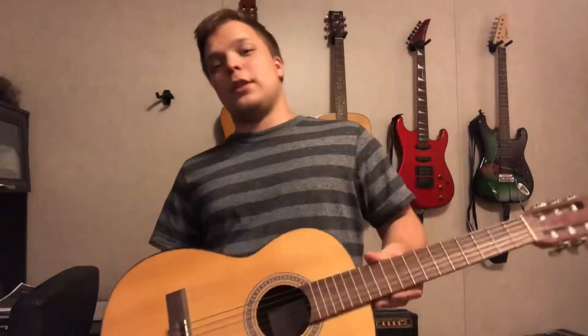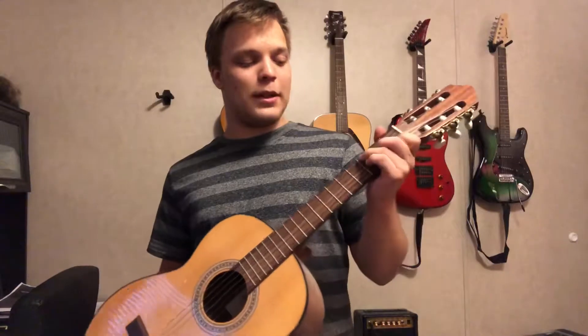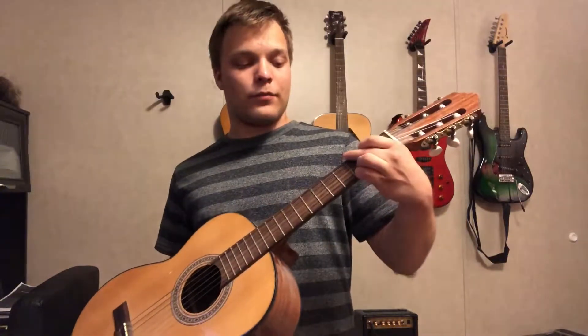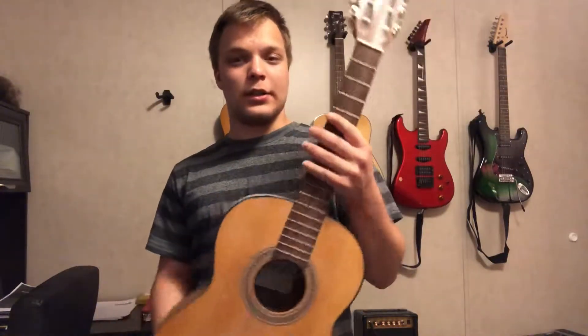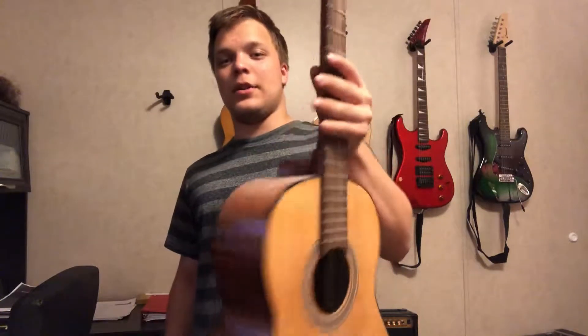This is my first guitar — half-size nylon string. I can't really play it anymore, or I mean I can, but it's so easy to play because of the size of my hands compared to how small it is.